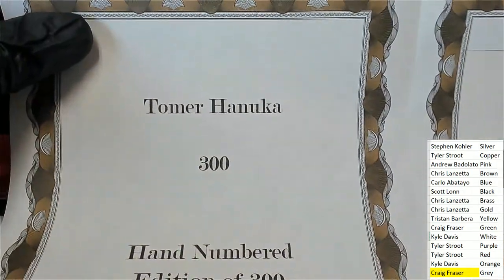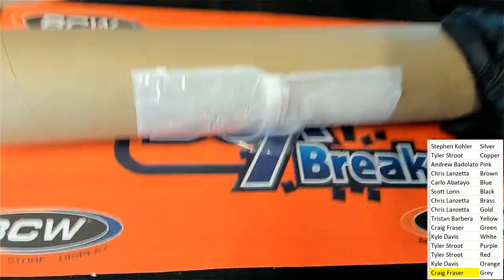That is the artist — nice. Craig comes away with a pop art poster, and soon you'll see this thing unrolled in a different video. Nice going!